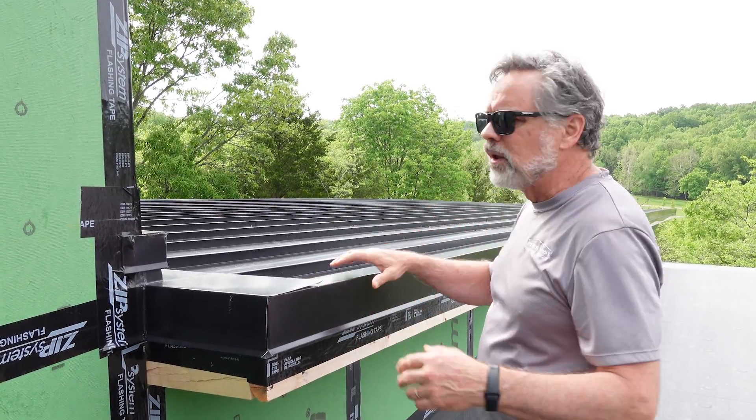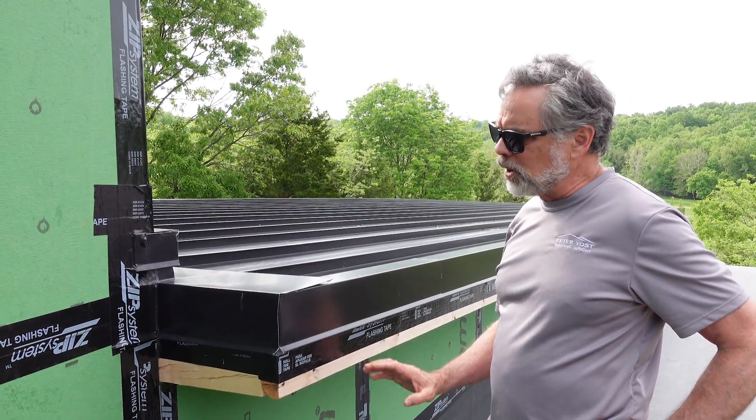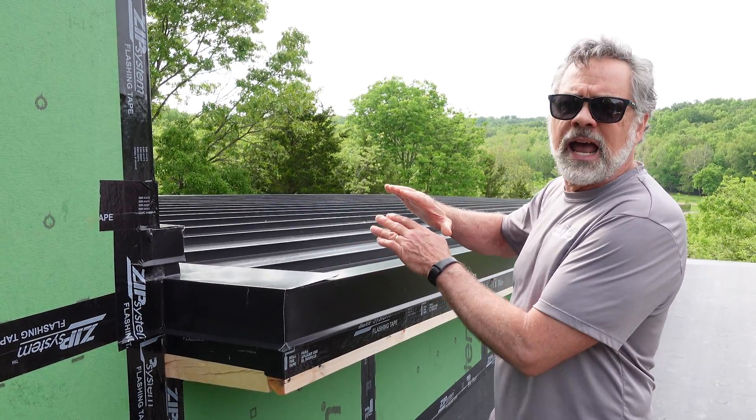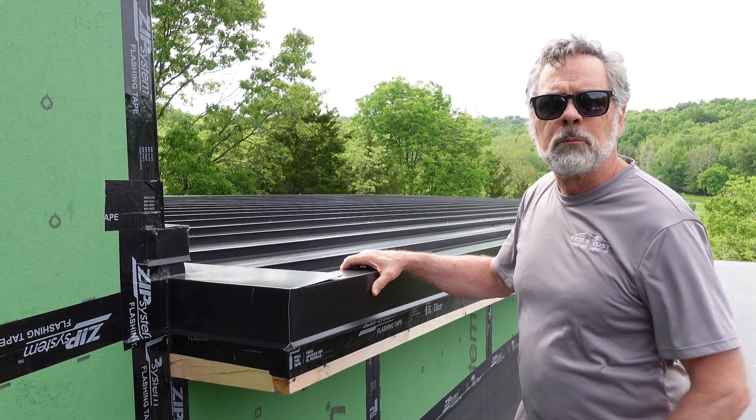We're up here at a beautiful top of a hill, so we're going to get plenty of airflow — not just from stack effect but also from wind. And that can happen in 2 planes: rake-to-rake or soffit-to-ridge. Pretty cool.